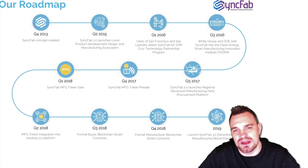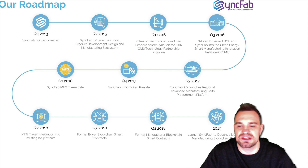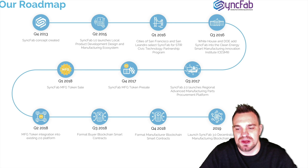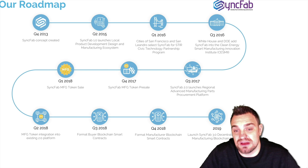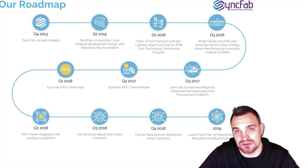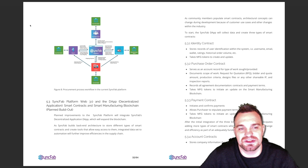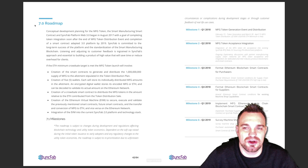They've got a roadmap: the token sale is happening now, and between Q2 and 2019 quite a lot will be happening. For me, the real focus is SyncFab 3.0 — the decentralized smart contract platform. These guys are the first movers within the manufacturing industry, which is exciting. It's going to be a long-term hold, with just under a year before this really comes to fruition. Reading the white paper is essential — you really need to understand what you're investing in and why.